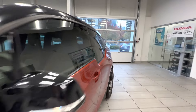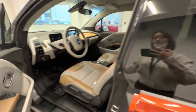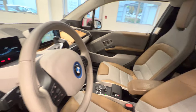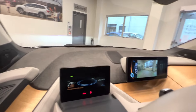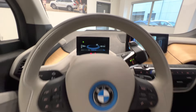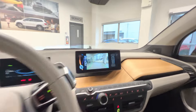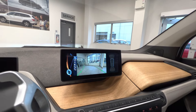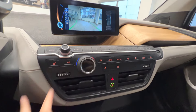Let's take a look at the interior. Two-tone seats. Car mileage displayed. Steering wheel, backup camera, and the auto-tilting mirror.